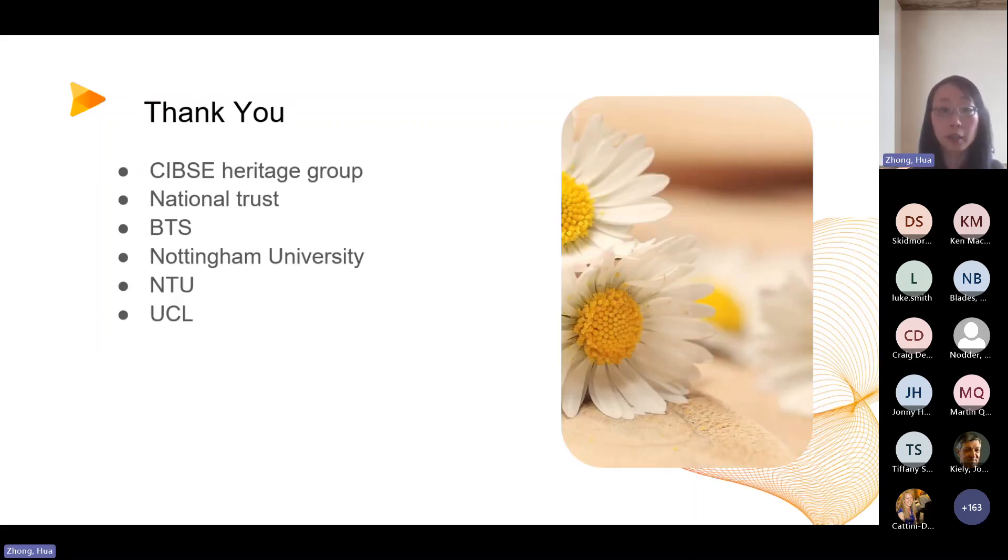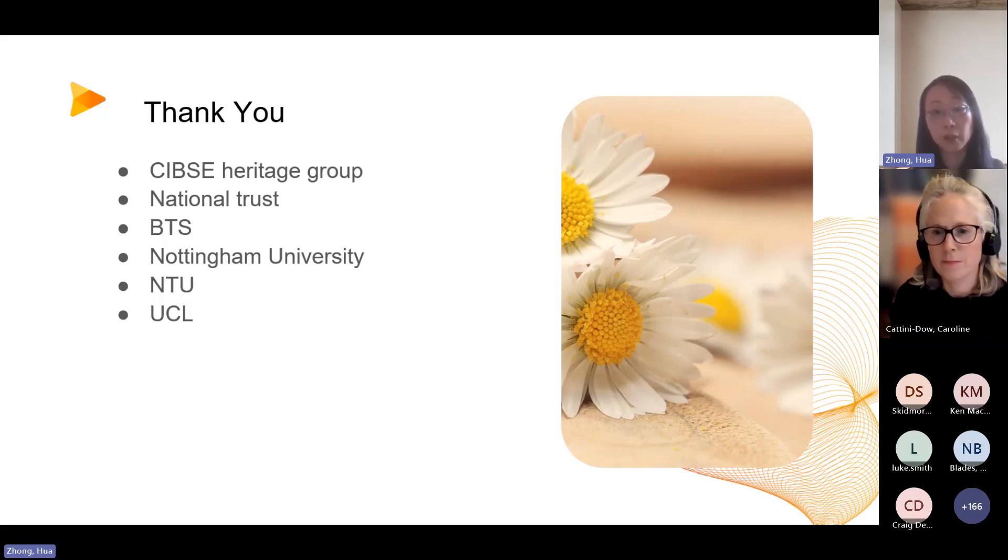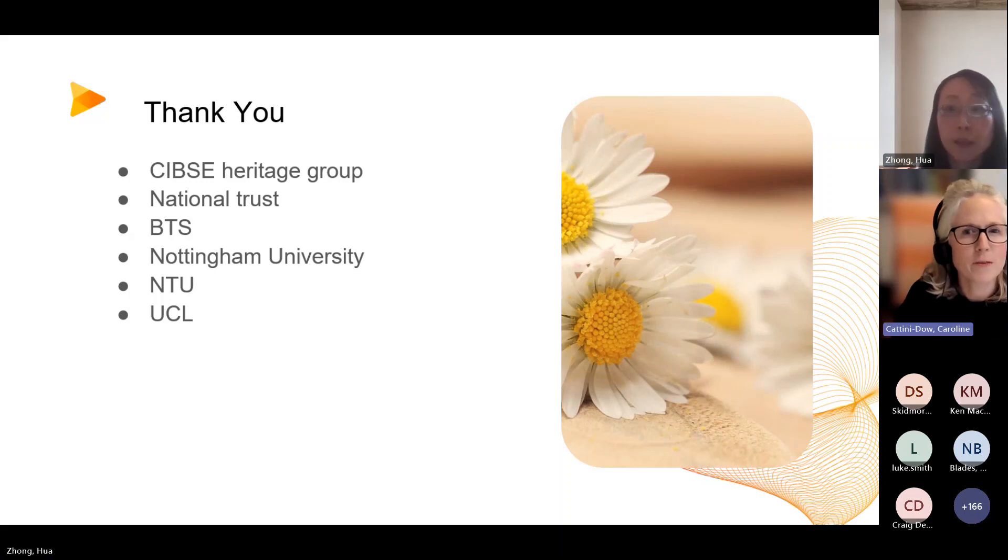Thank you to the CIBSI Heritage Group for their huge support of this project and the chance to present. The National Trust provided the case study buildings, Build Test Solutions provided the technology, Northumbrian University colleagues over the last 20 years supported BTS to collect data on air infiltration technology, and NTU-UCL supplied the funding for this pilot project. Thank you to all of our speakers.